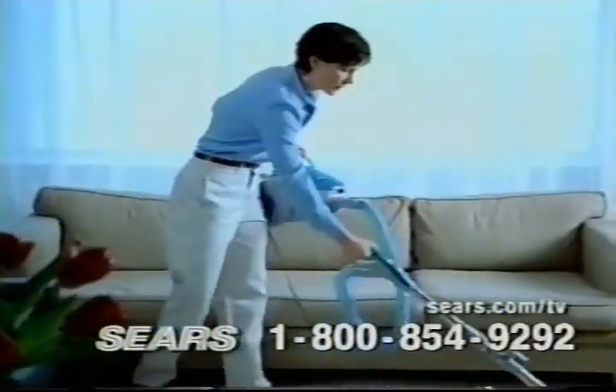Available only from Sears for just $99.99. Magic Blue is the most powerful canister vacuum in its price class. Take that power along with its portability and take it up high.